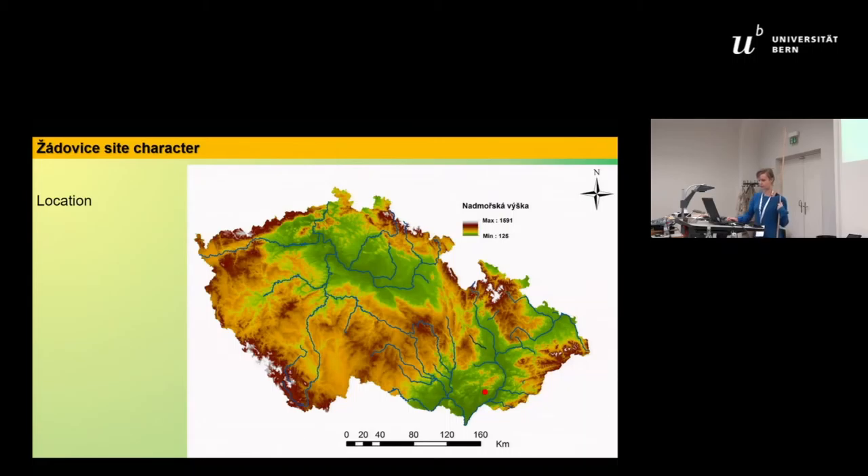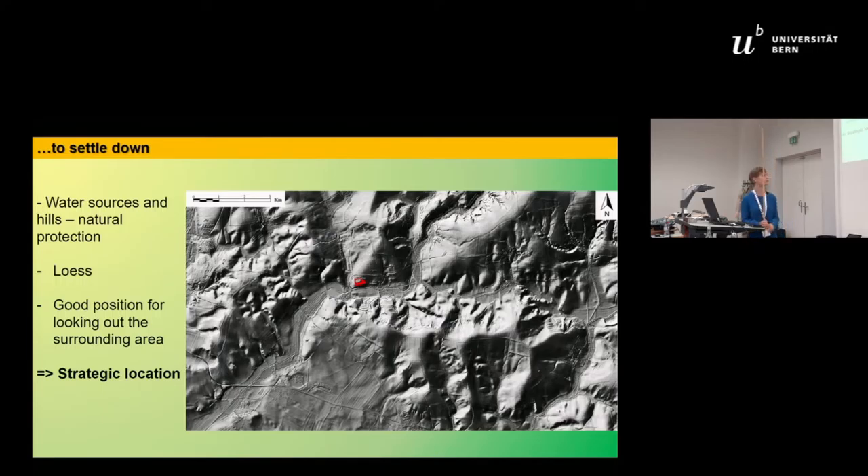The site of Žádovice is located in the eastern south of Moravia, near the Morava River. It's a quite strategic location: the inhabitants had a good view over the valley of the Morava and other rivers, and they were protected from behind by the Hříbi mountains, so they could control the surrounding area very well.